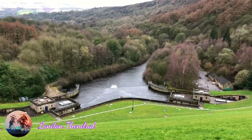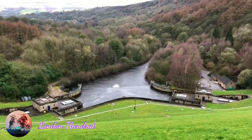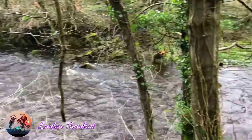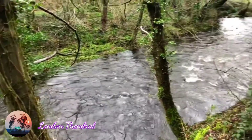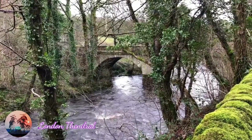This is the Derwent Valley, the Peak District — very nice. It's a great family day out. Children will enjoy it — there's kayaking, boating. Look at the river flowing. So beautiful. Nature is always beautiful when we preserve it.